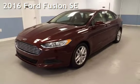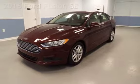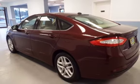Presenting a preowned 2016 Ford Fusion SE. This four-door sedan has a four-cylinder, 2.5-liter I-4 engine, with front-wheel drive and an automatic transmission.